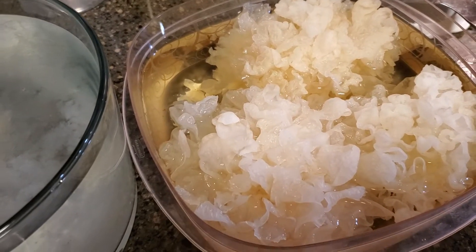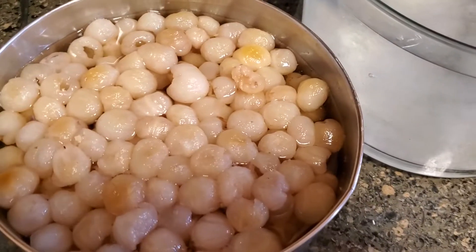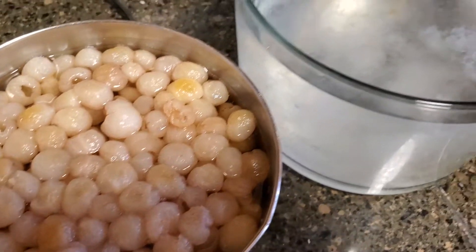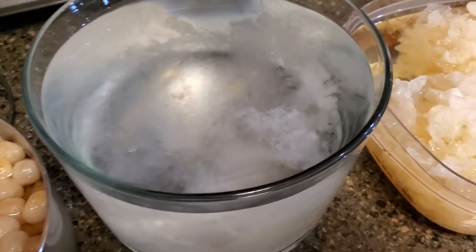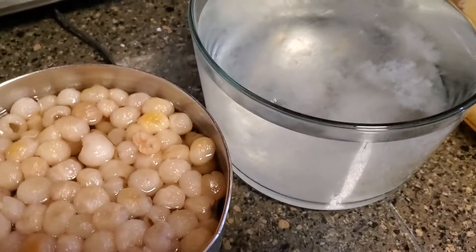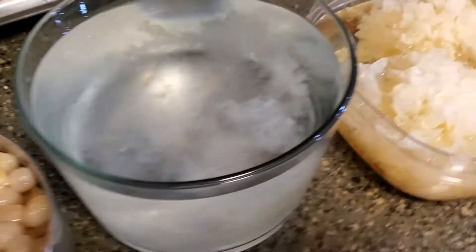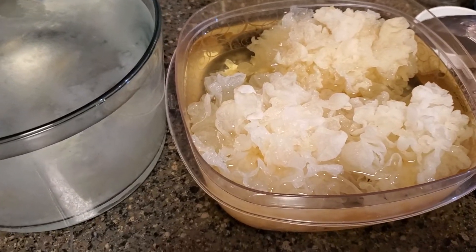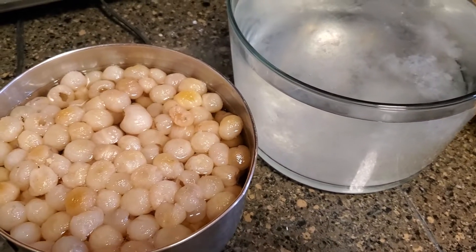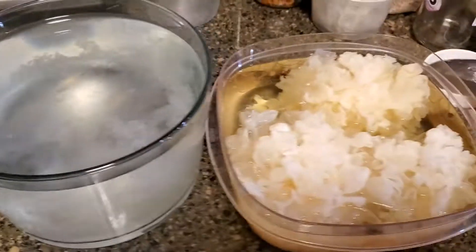So the white seaweed, jelly, and longan fruit all go into a dessert. I call it dessert but it's called a chè — chè xăm bổ lượng. My Vietnamese is really rusty. I've been here 42 years, so I don't remember much.